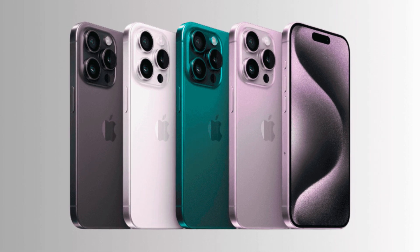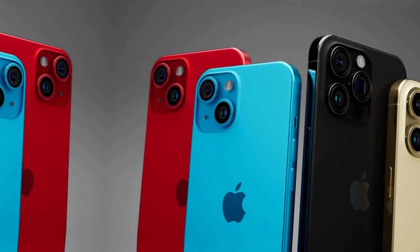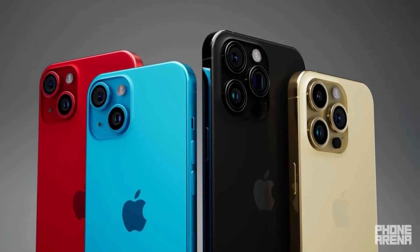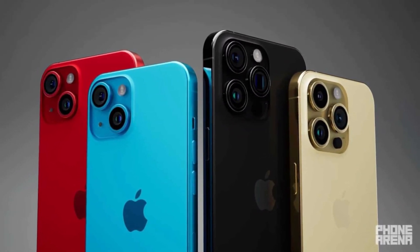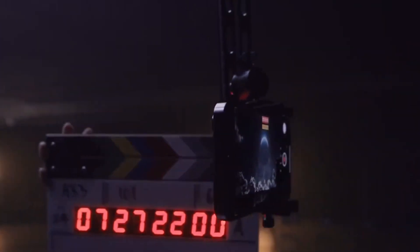First up, let's talk about the cutting-edge display technologies Apple is reportedly exploring for the iPhone 16 series. These innovations aim to enhance your viewing experience and overall device efficiency. Micro Lens technology is making waves.